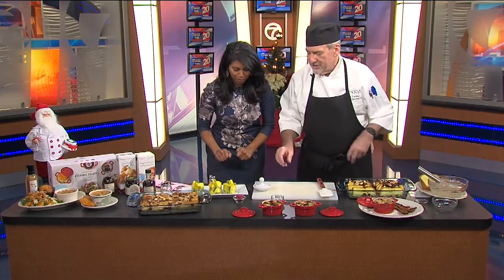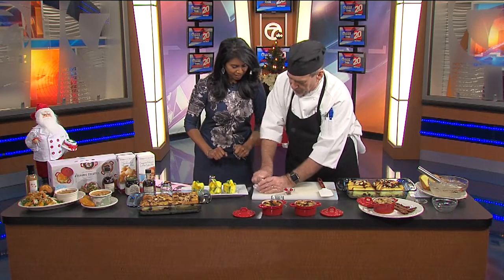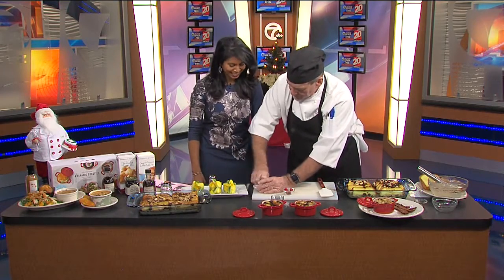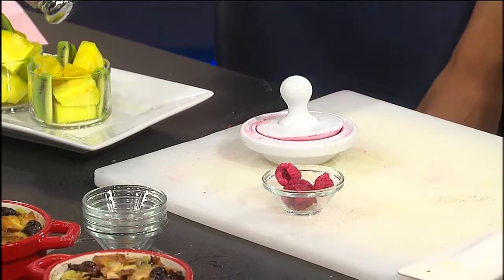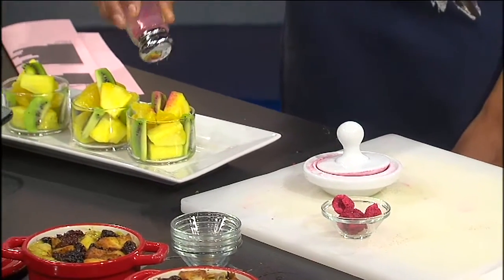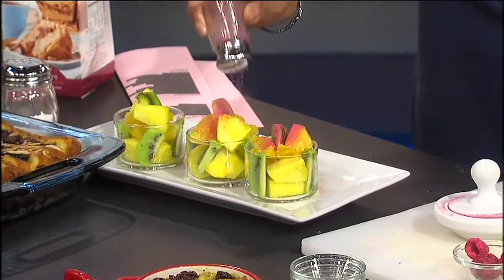Let's get to the raspberry dust — this is really a treat. I take a couple of freeze-dried raspberries and use a mortar and pestle to just crush them up. It's that simple. Put them in a little shaker and sprinkle generously over the top of the fruit cup. It adds a little color and some flavor, and it's just so simple and easy to do.